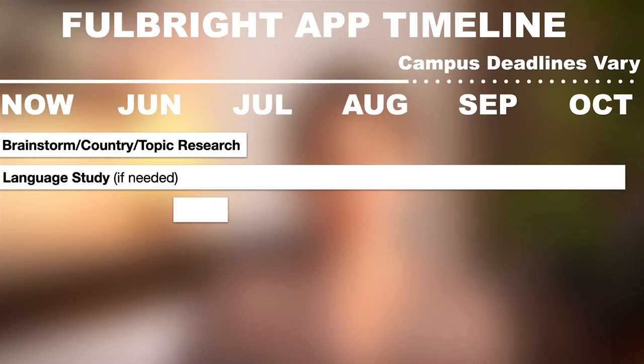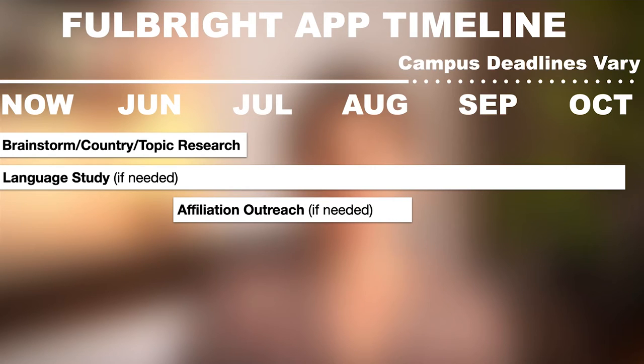My affiliation was a public health nonprofit, with a second affiliation at a university, but it took me months of outreach to find these organizations. I spent lots of time researching different organizations, emailing people, waiting to hear back, and scheduling calls to see if they'd be a good fit. For me, I couldn't even start drafting a statement of purpose until I had my host affiliation secured, because so much of the work I was planning was linked to doing it with my host affiliation.